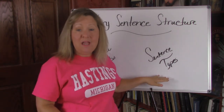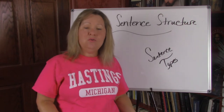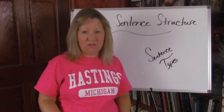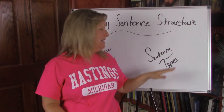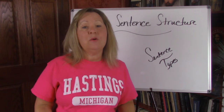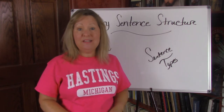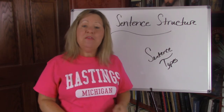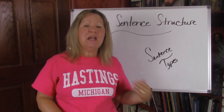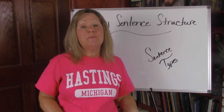Sentence types are another way to consider when you're thinking about how to vary your sentence structure. There are four types of sentences, and they're typed that way because of what they're made up of.